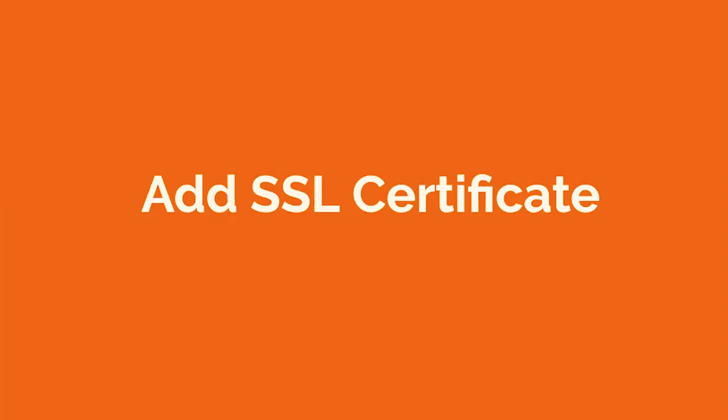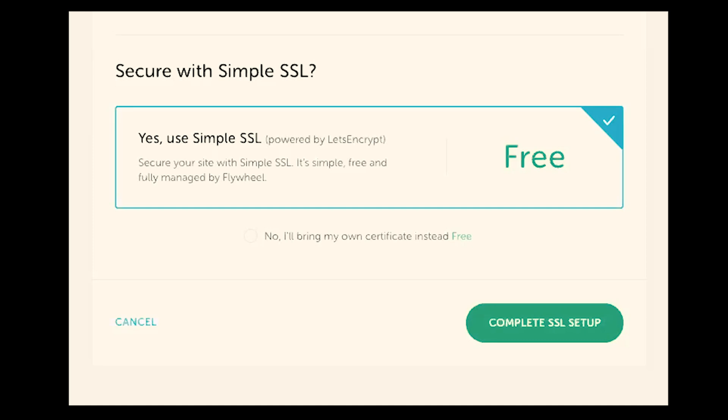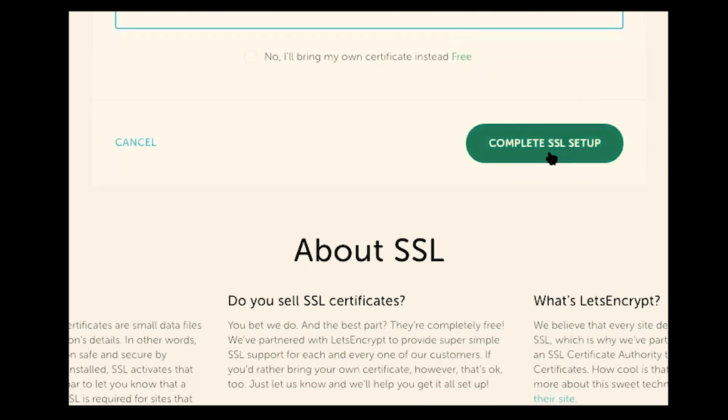The next step is to add your SSL certificate. If you have your account hosted with Flywheel, this process is really easy — and bonus, the SSL certificate is included free with your hosting account. Let's head back over to our Flywheel dashboard. On your Flywheel dashboard, on the right-hand side, you would simply click on Enable SSL. Next, make sure that the domain you want to secure is correct, and then click on Complete SSL Setup.